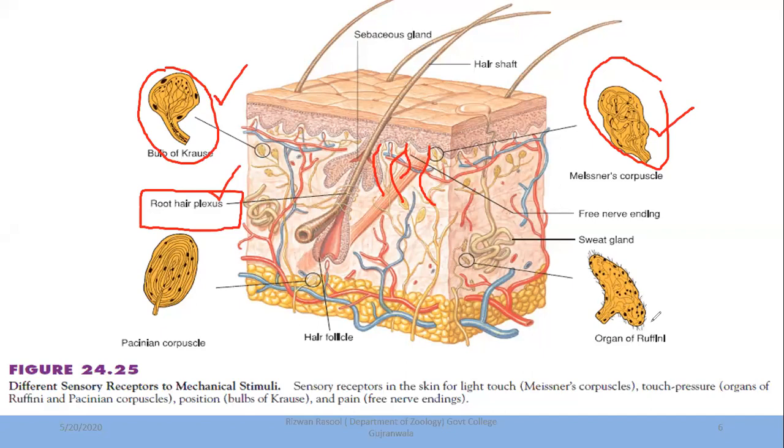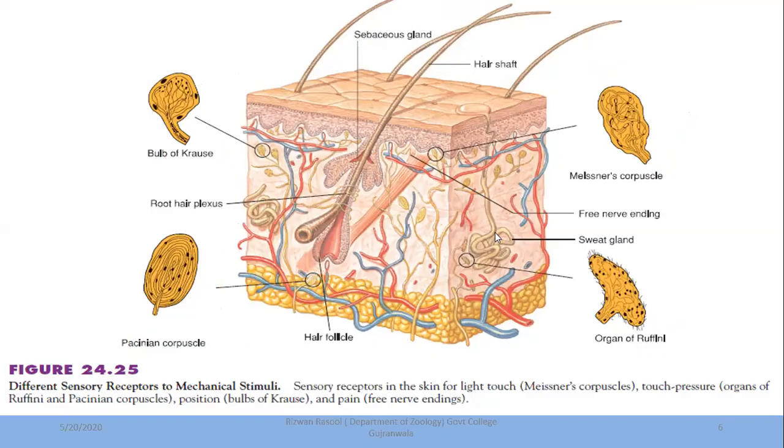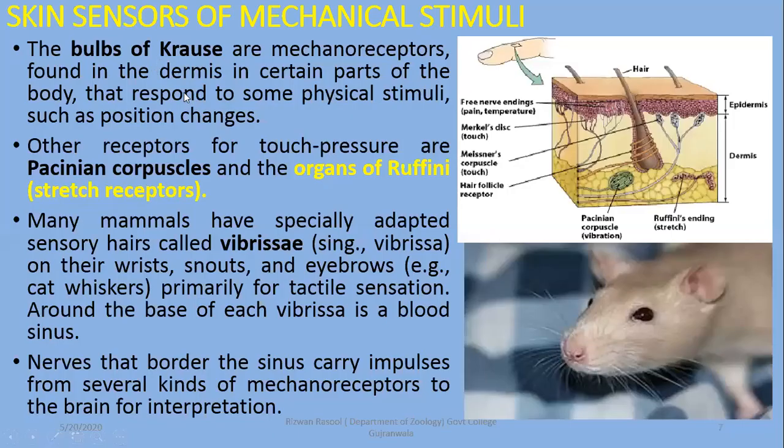Organs of Ruffini are responsible for detection of stretch stimuli. For deep pressure detection, Pacinian corpuscles are present in the deeper areas of the skin. The skin thus contains different receptors: bulb of Krause, Pacinian corpuscles, and organs of Ruffini. Another point is about vibrissae of animals — hair-like structures found on snouts or wrists, like whiskers. At the base of each hair there is a sinus cavity in the skin, and sensory neurons connected to this sinus help receive touch stimuli.